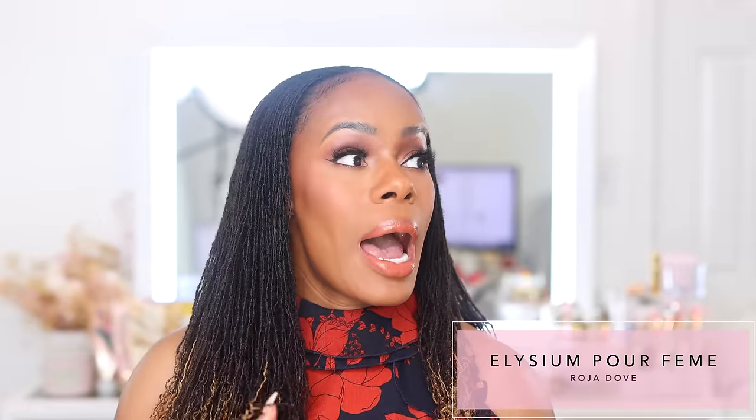Next up is going to be the newest release from Roja Dove, and this is Elysium Pour Femme. This bottle is just stunning, and to me the fragrance is just as gorgeous. Now, this is not going to be something mind-blowingly unique. This is going to be a very gorgeously composed floral with some fruity facets and it's very woody. Roja Dove is known for having a ton of notes, and same here. His fragrances are really complex, but I find that especially in his feminine line, they're very wearable. They're not hard to understand. He is really good at composing gorgeous feminine fragrances.